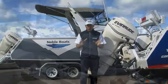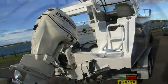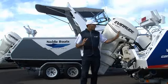At Noble Boats International, they can fully customise your boating needs, whether it's fishing, laying about on the water, or just spending some time with the family. Get onto the website, nobleboatsinternational.com, and check out the great range.